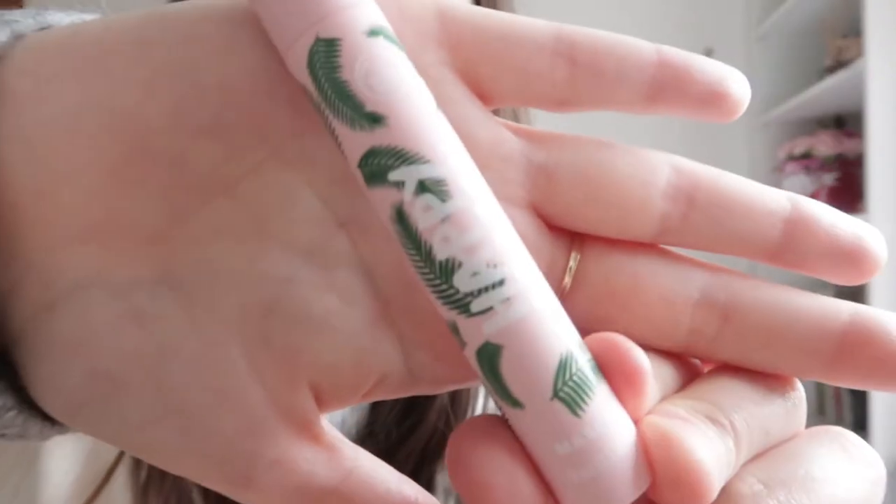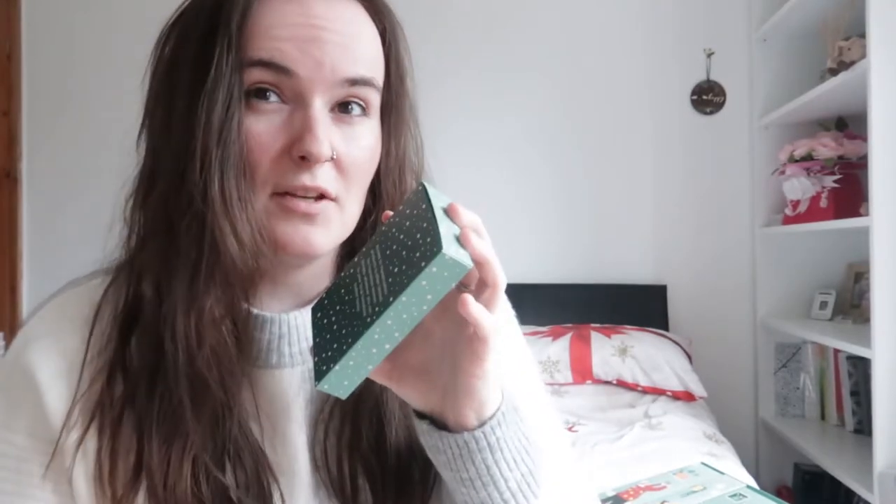I don't wear makeup, but the packaging is so cute! I'm definitely going to give it a go even though I don't wear makeup. This mascara is so cute — I think the packaging's really cute. I will have to update you whether it's good mascara or not since I don't usually wear makeup. But I'm definitely giving that a go.